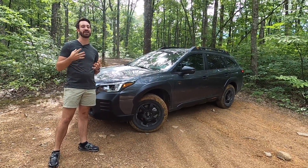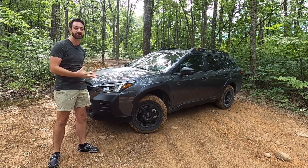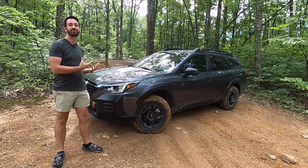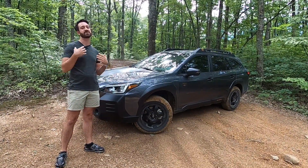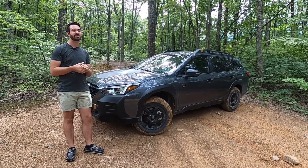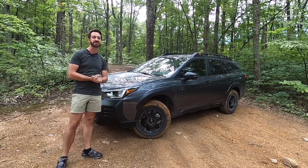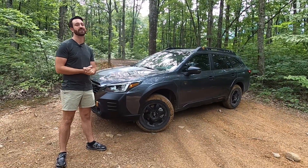Subaru has noticed for years that a small portion of their customers have been taking their Outbacks, Foresters, and Crosstreks, lifting them, putting them on more off-road capable tires, doing different suspension things, and hitting some mild trails for light off-roading, biking, fishing, camping — you name it. And Subaru said, why don't we just do this and offer it from the factory? That means they can integrate everything with the EyeSight driver assistance system and offer a warranty on all these extra beefed-up items. So that's what they did.